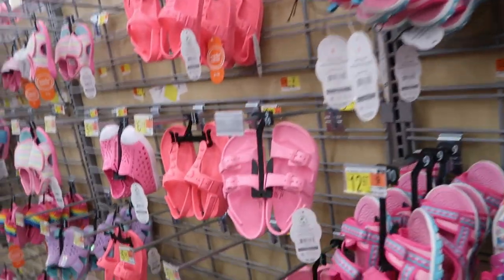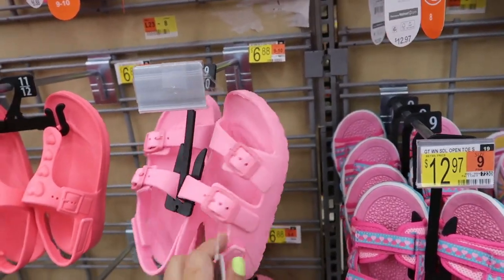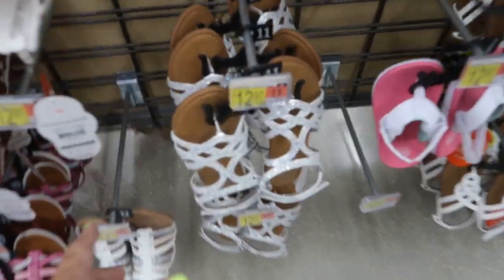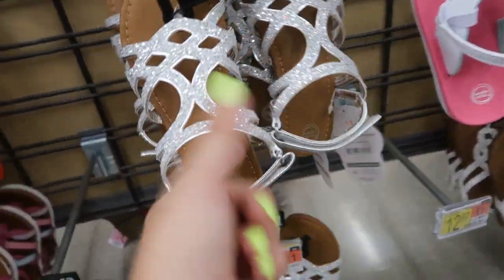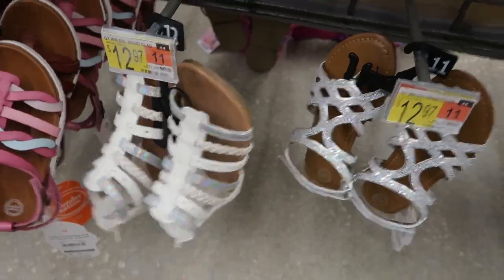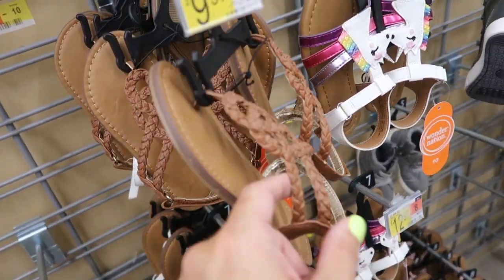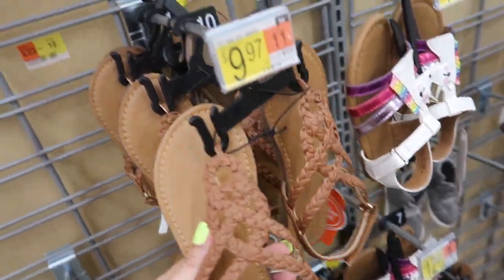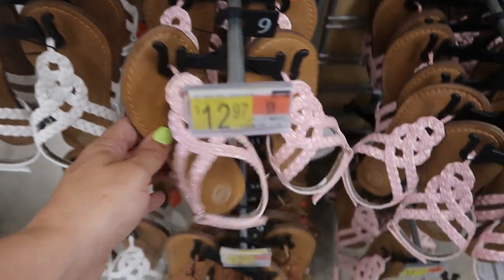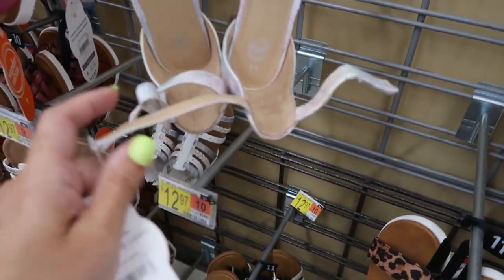Moving on to shoes — they have lots of little slingback Birkenstock-style sandals for smaller girls. These are $6.88, only in pink. They also have little shimmer sandals for $12.97, a gladiator at $12.97, a little leopard pair at $12.97, and a pair I've seen in women's for $9.97. Little unicorn ones are $10.97. They come in pink, white, and cognac — I actually got these for my daughters — at $12.76.